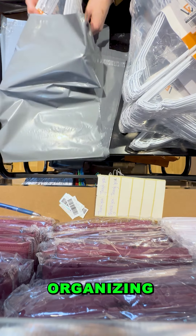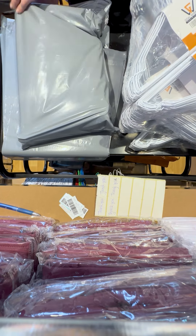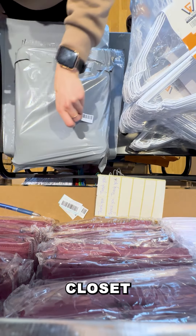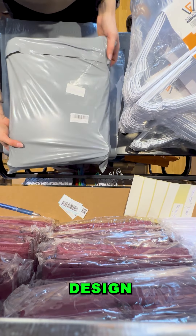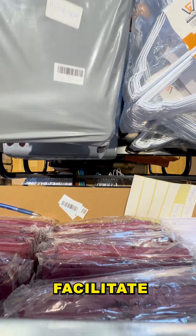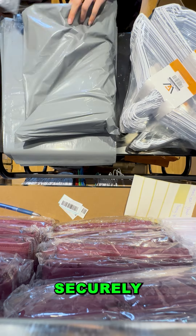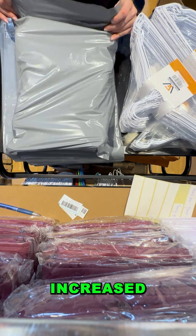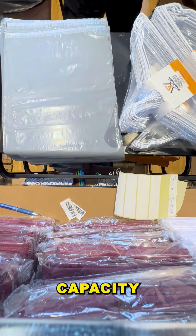How do our product hangers contribute to organizing closet spaces and maximizing storage efficiency? Our product wire hangers play a pivotal role in optimizing closet spaces and enhancing storage efficiency. Their design is strategically crafted to facilitate organization by utilizing minimal space while holding garments securely. The slim profile of wire hangers allows for increased clothing density, effectively maximizing storage capacity.